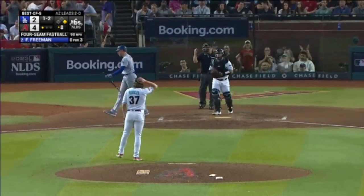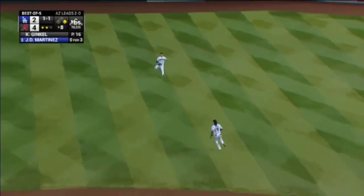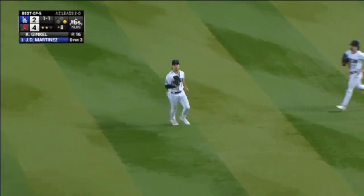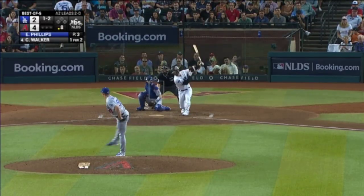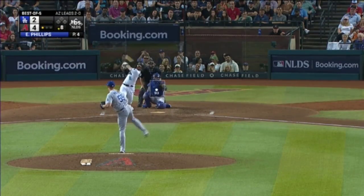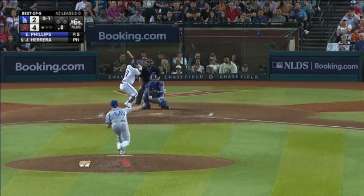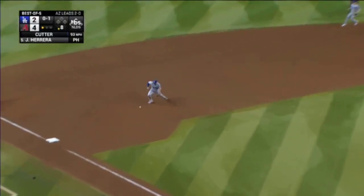Struck him out, so he walks. Struck him out. He is a switch hitter. If you're just joining us, he smashed one into the seats in left center. Muncy bobbles it, picks it up, fires.